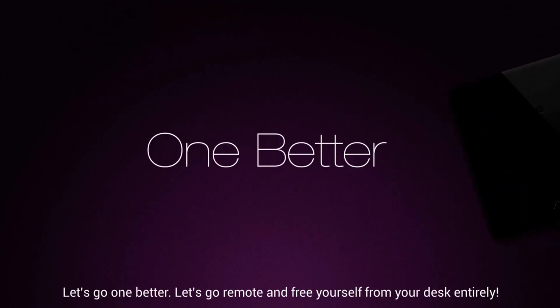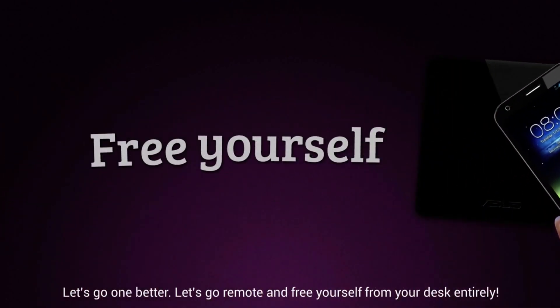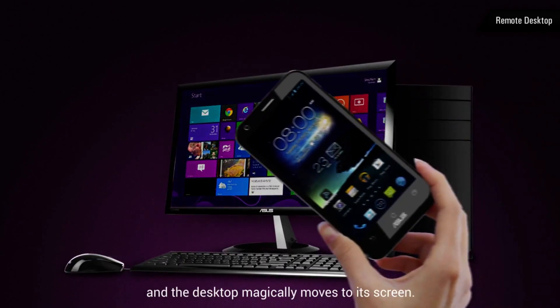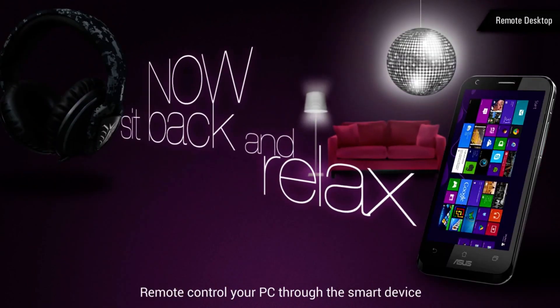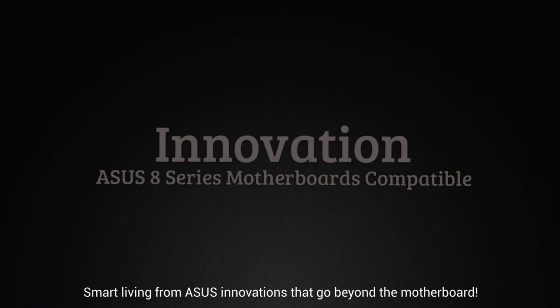Let's go one better — let's go remote and free yourself from your desk entirely. Tap your smartphone or tablet to the NFC Express and the desktop magically moves to its screen. Now sit back and relax. Smart living from Asus: innovations that go beyond the motherboard.